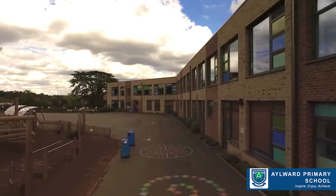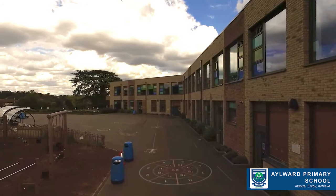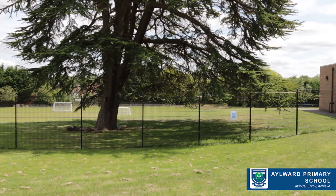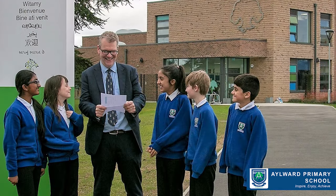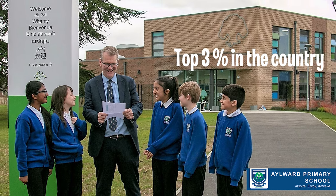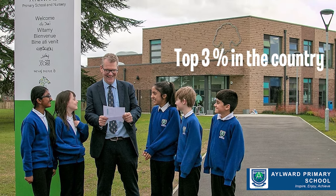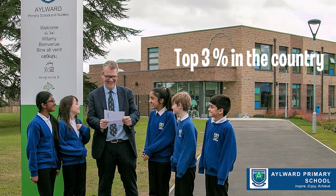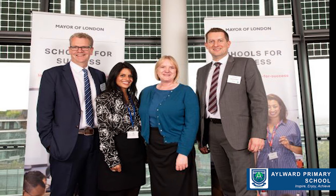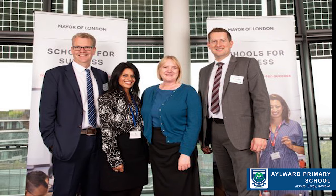We're very proud of what we can offer here at our school, and we're also very delighted with the progress our children make. For example, our end of Key Stage 2 results in 2018 — we were in the top 3% for progress in England. And last year, we were pleased to receive an award in recognition for the progress our children make. The award was handed to us by the Deputy Mayor of London.